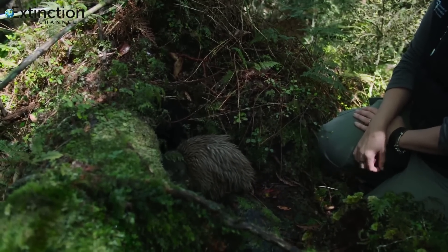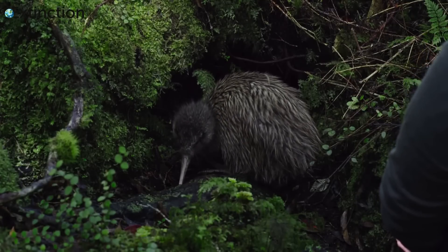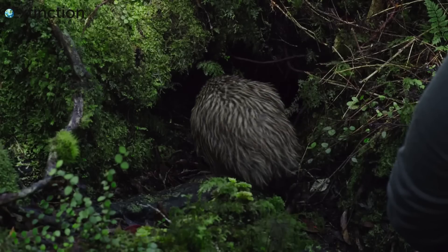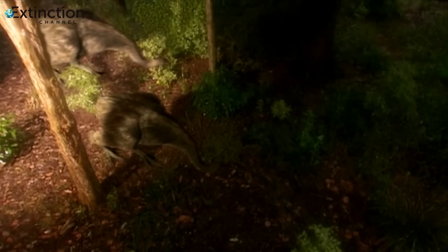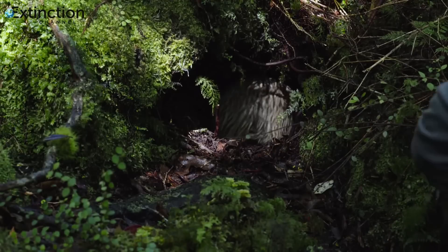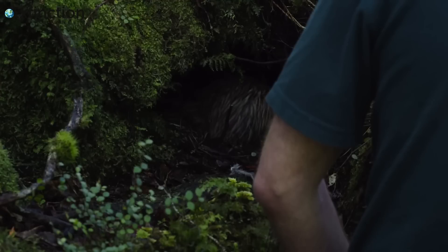By looking at the kiwi as a bird that tried to become a mammal, its unique biology starts to make sense. Once it flew to New Zealand, the kiwi followed the example of the moa and eventually lost the use of its wings. New Zealand's national symbol was originally a visitor that decided to stay. Thankfully, the rowi population is stabilising and this remarkable bird's chances are looking up.